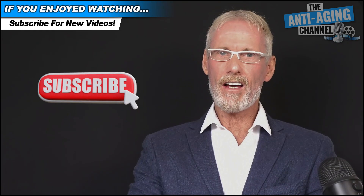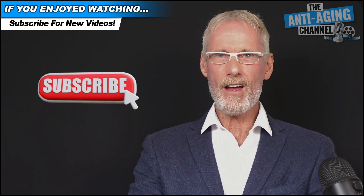Many thanks for watching, and as always, take care, be healthy, and see you all again soon.